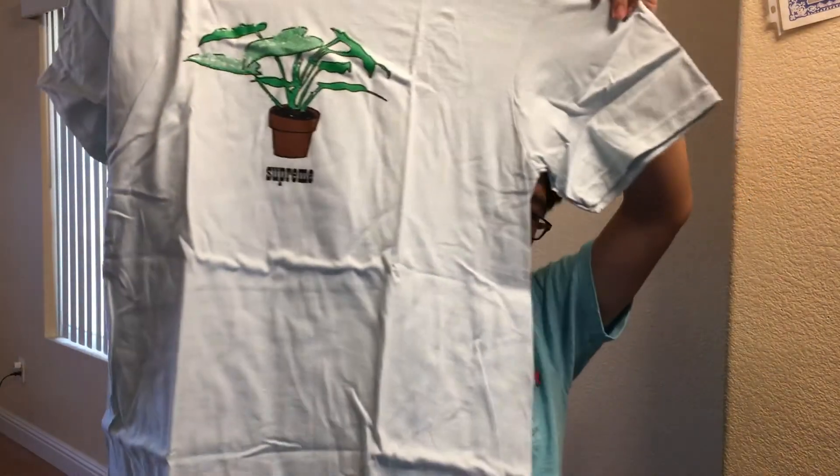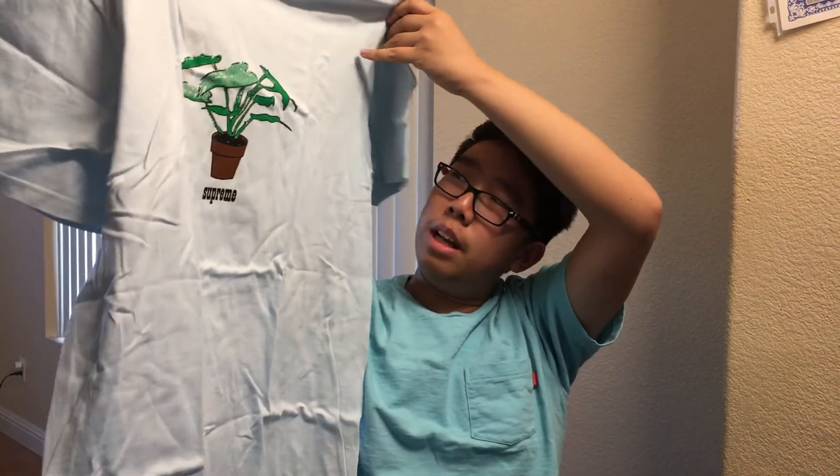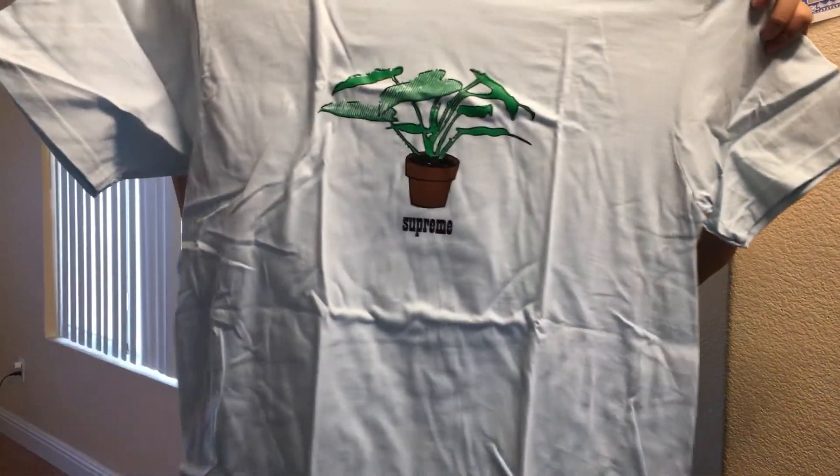So this is the tee — as you guys can see, I really really like the colorway. I feel like it goes really well with the graphic. I hope you guys enjoyed this video. If you did, please drop a like down below. Thank you for watching and I'll see you guys next time — peace out.